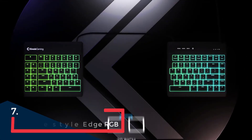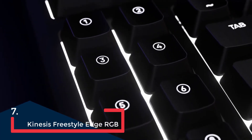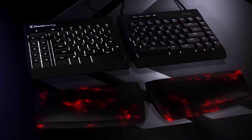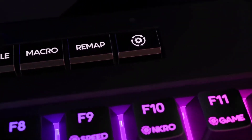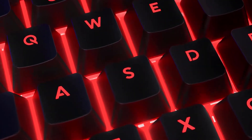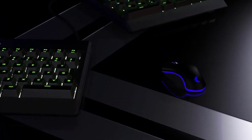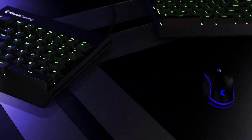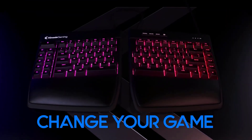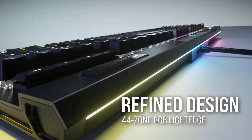The original Freestyle Edge from Kinesis was one of the best split ergonomic keyboards on the market, and this upgraded RGB model improves on the original in several ways. It retains the split design, allowing you to set the two halves at shoulder width to reduce back, neck, and shoulder strain. The split design also lets you drop a flight stick or HOTAS in between the halves for space sims, or keep your controller within easy reach during text chat between sessions. The Freestyle Edge RGB also offers onboard storage for up to 9 user profiles, 10 dedicated macro keys on the left half, and the ability to customize every key individually. It's fully programmable without additional software, though it can also be customized through Kinesis's Smart Set software for an even more granular experience.